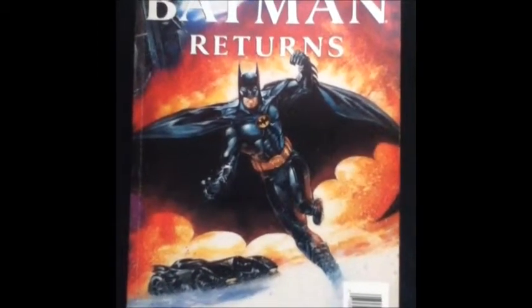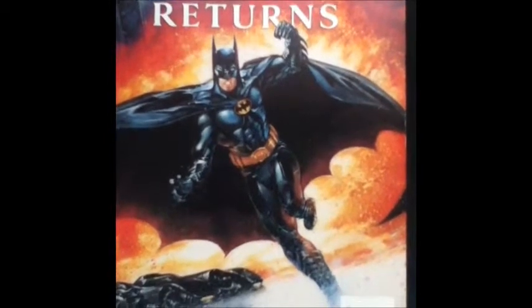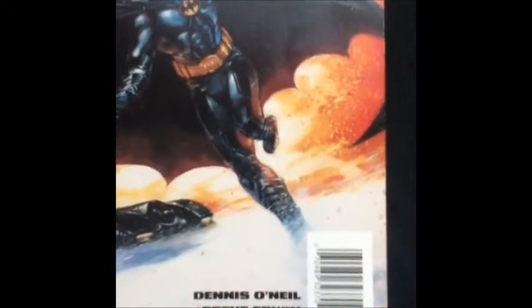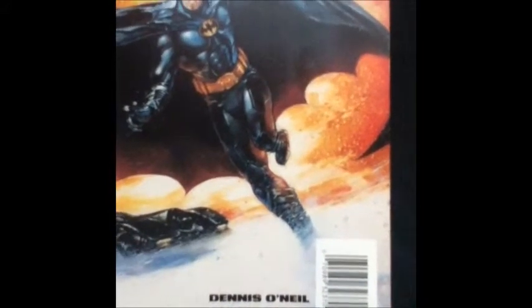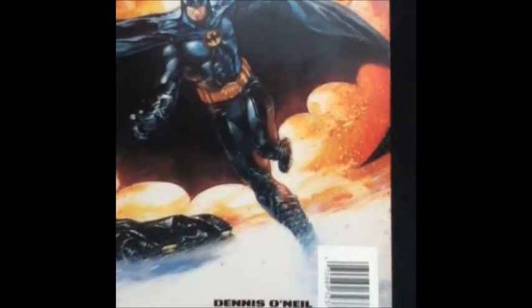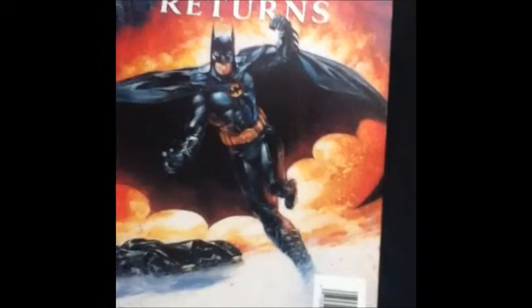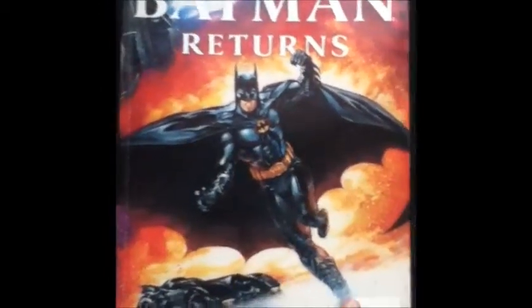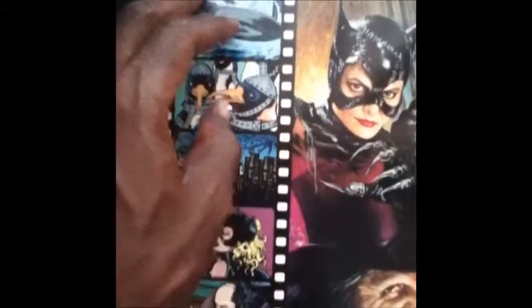As you can see, this is Batman Returns: The Official Comic Adaptation, and this is the cover right here. The artwork was written again by Dennis O'Neil. This time the artists were Steve Irwin and Jose Luis Garcia Lopez. The colorist was Tom McGraw, the lettering was done by John Costanza — who also did the lettering for the first Batman official comic adaptation — and the editor was again Jonathan Peterson. The cover was actually done by a different artist named David Dorman. The back cover features Catwoman and the Penguin along with various other scenes from the film.